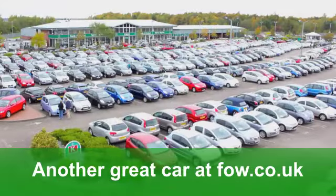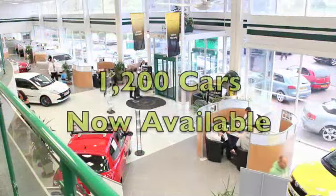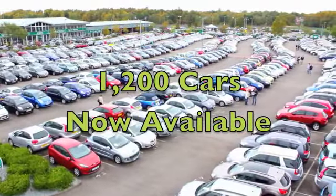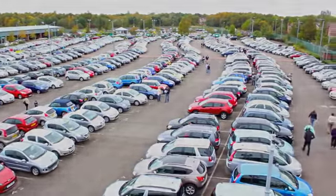You'll get a combined 42 miles per gallon, and six months' tax is under £100. Do you know what — we've got over 1,200 cars on site and online at FOW, and this one is certainly worth a look at. Come and discover it for yourself.